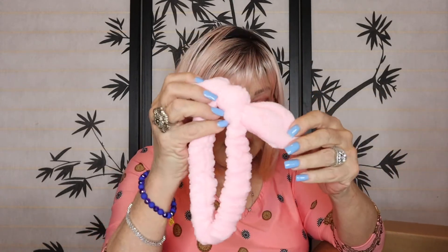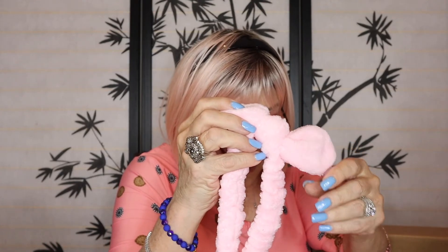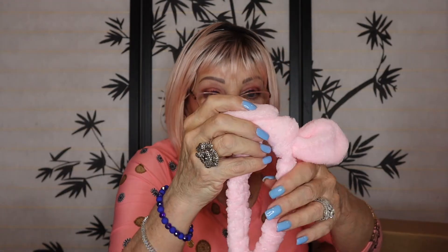I'm smelling that coconut — it smells so good. And we have a headband. This is a soft headband, great to use with your face masks. That's nice, it's pretty.